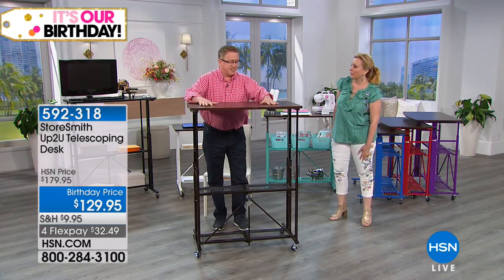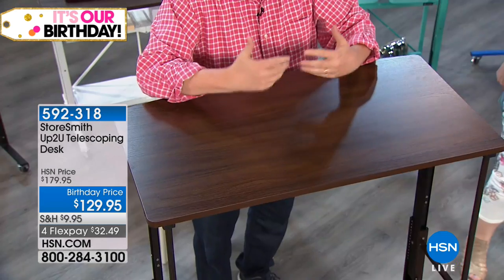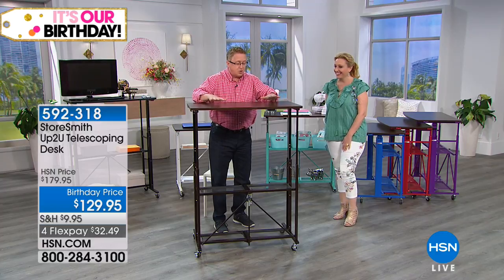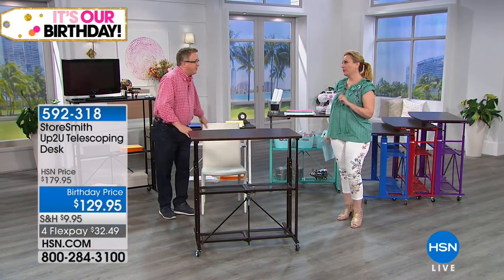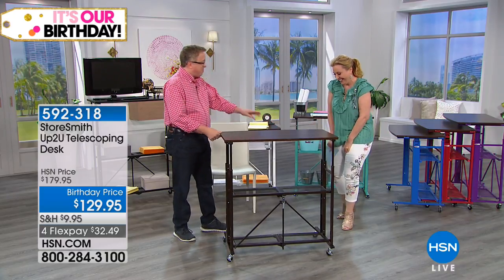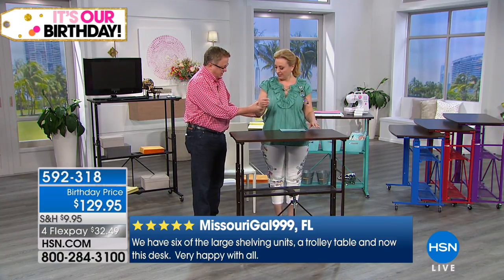You can adjust the desk to whatever height you want. Helen is five foot four and three quarters. To find the right height, relax your arm — you want the desk a little lower than the height of your elbow. The desk is being raised to customize it to her exact height. When scrapbooking or doing detailed craft work, you want it just slightly below elbow height, and you can adjust further when wearing heels.